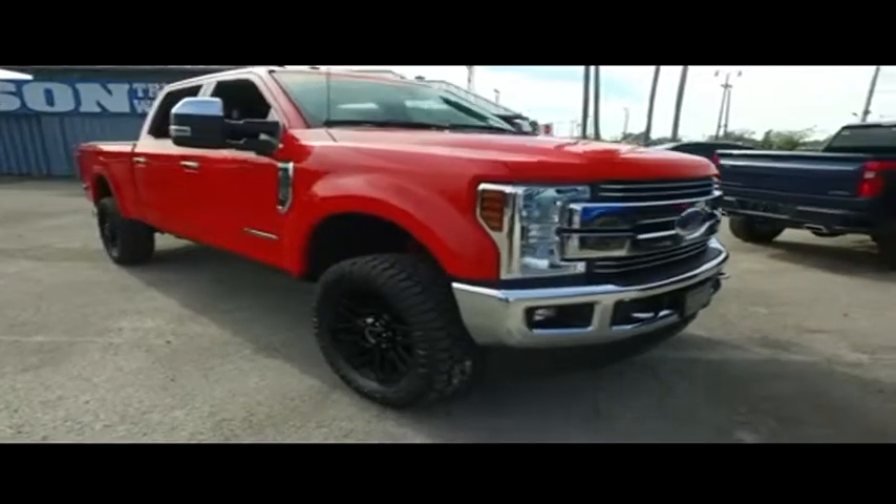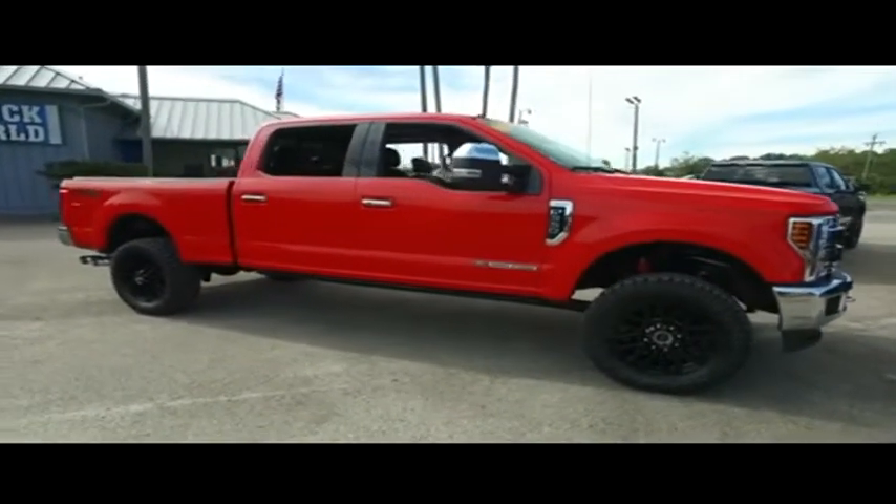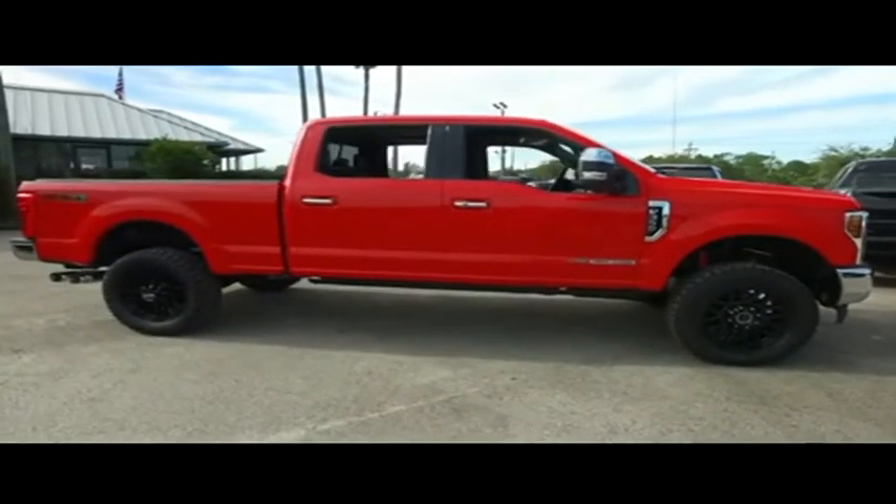Gibson Truck World — the best pre-owned, light-new trucks on the planet. Do not wait, do not hesitate, give us a call. These beautiful trucks will not last long.